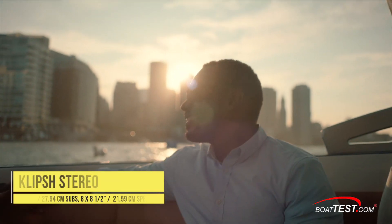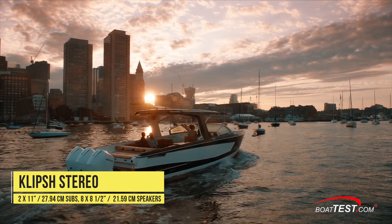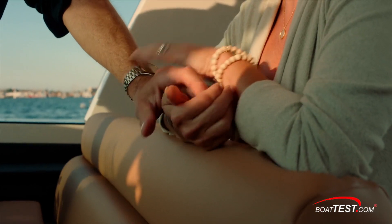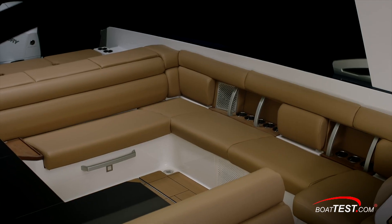The warm color scheme also warrants attention and is fully customizable. The boat's Klipsch audio system has two 11-inch subs, eight 8.5-inch speakers, and two digital amps to boost it all. The boat's cool-feel vinyl upholstery comfortably acts as a temperature control for all those seated upon it.